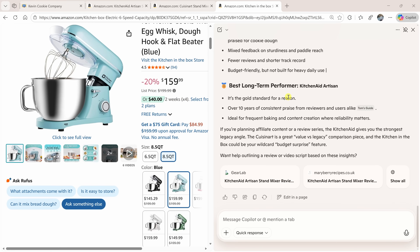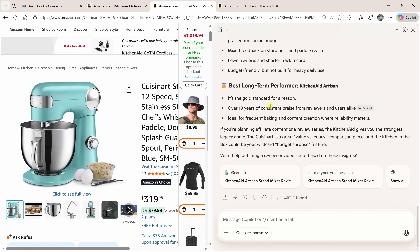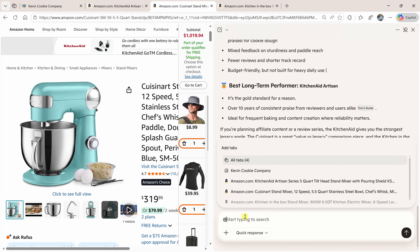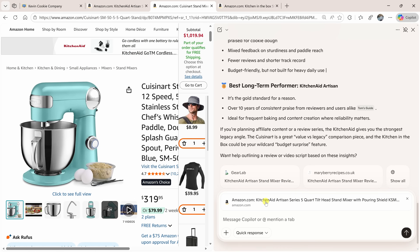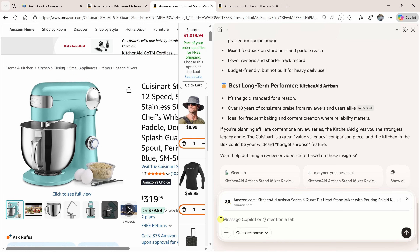You can also compare specific tabs. I've narrowed my choice down to just the KitchenAid and the Cuisinart. If I want to ask additional questions about these mixers, down below I could type in the at symbol, and here I could specify which tabs I want Copilot to base its answers on — I'll select the KitchenAid and the Cuisinart. Then I click on update tabs, and any additional prompts I enter will have Copilot base its response just on those selected tabs.